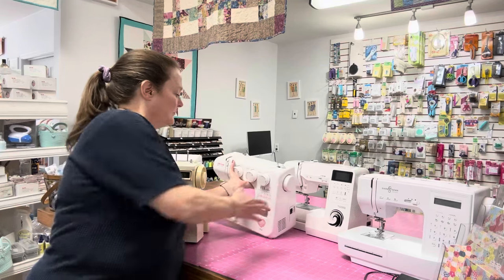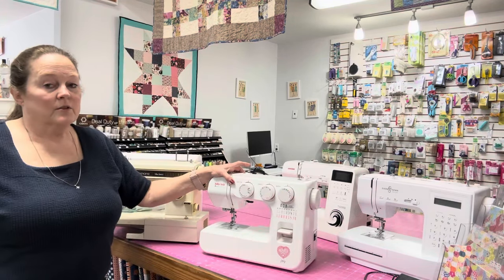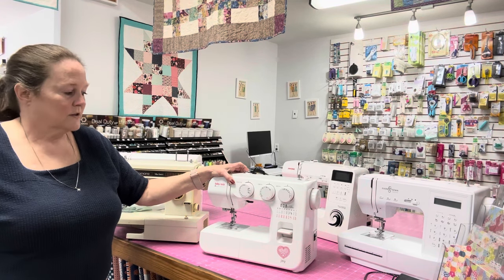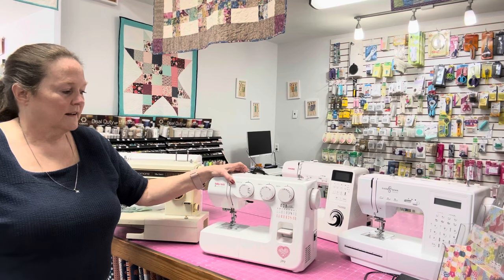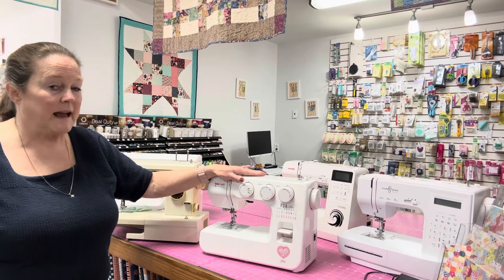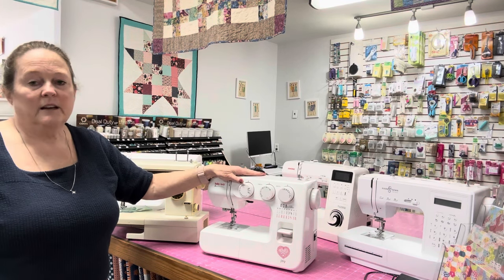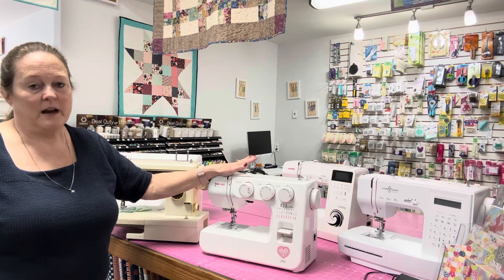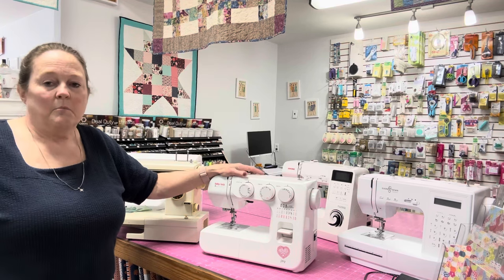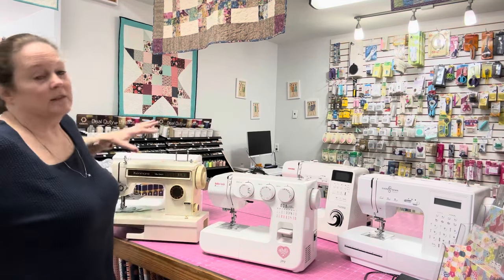Then this one is the Baby Lock Joy. This is the one I've used a whole lot here at the shop until I got my new machine. Now I have it basically sitting back there just in case something goes wrong or if somebody else needs one — all of these machines are in good shape.